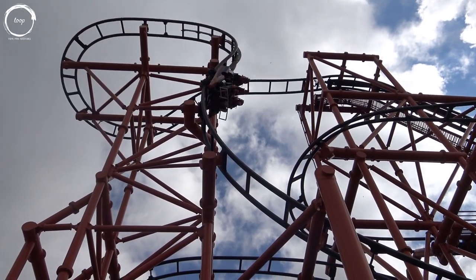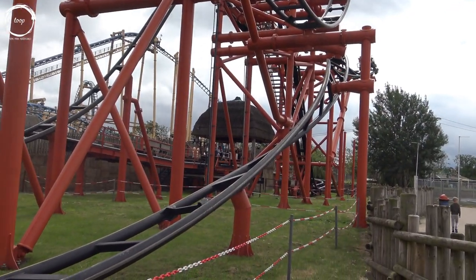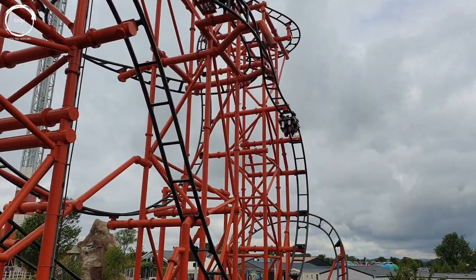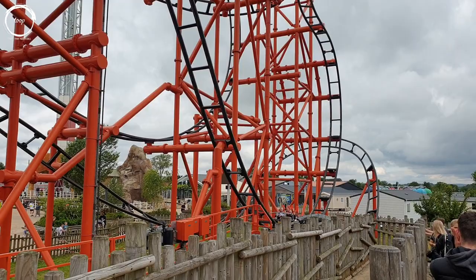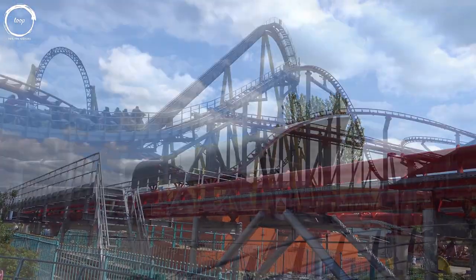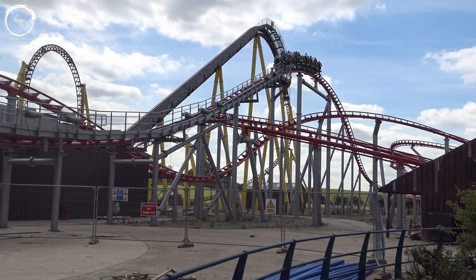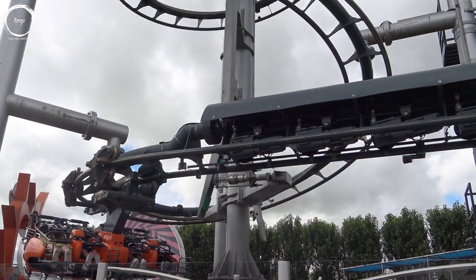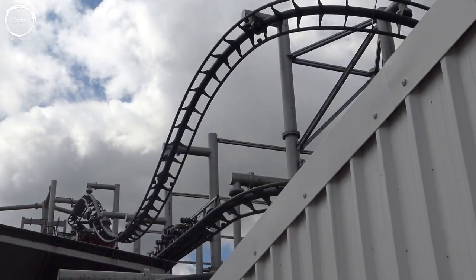Mumbo Jumbo is an S&S El Loco with a 112 degree beyond vertical drop and two inversions, and this is another ride that I enjoyed more than I expected to. Velocity is a Vekoma booster bike with a 54 mile an hour launch, which is a lot of fun but I did find the restraints a little uncomfortable on the helixes. And finally Hero, a Zamperla Volair — essentially a torture device — which has no redeeming qualities.